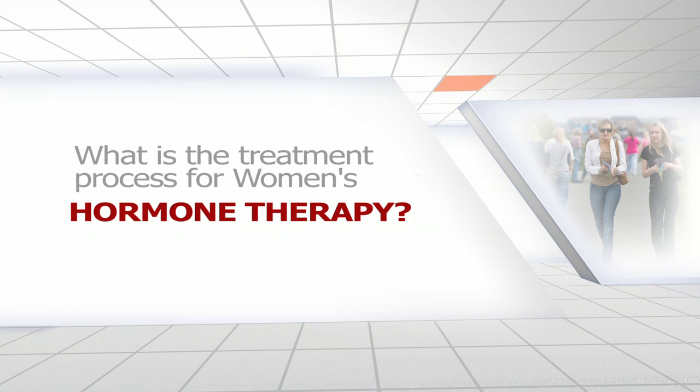When a woman comes into the office and is interested in hormone therapy, we initially do some testing, usually with blood work, and that's followed by a meeting with me or one of our other practitioners. We talk about what symptoms she's having and come up with a treatment plan based on the symptoms and the results of the testing that's been done.